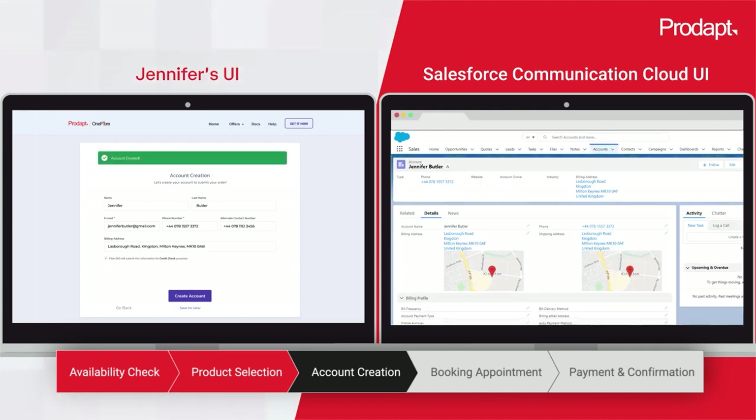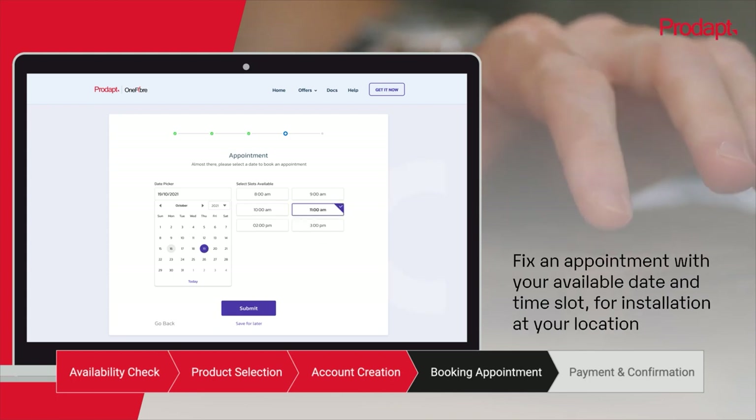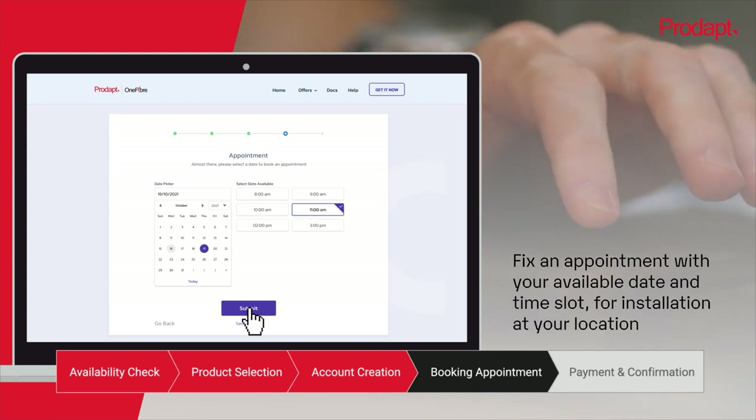After entering these details, your account will be created and your products will be added to it. Reduce clerical grunt work and delight your customers and prospects by scheduling appointments with the right person at the right time and place.